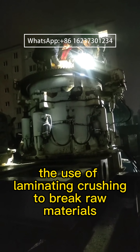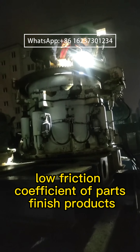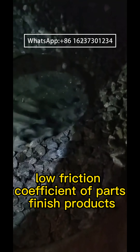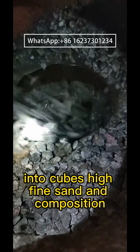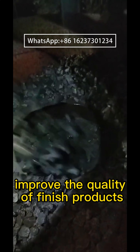The use of laminating crushing to break raw materials achieves high crushing efficiency and a low friction coefficient of parts. Finished products come out in cubic shapes, with high fine sand composition, improving the overall quality of finished products.